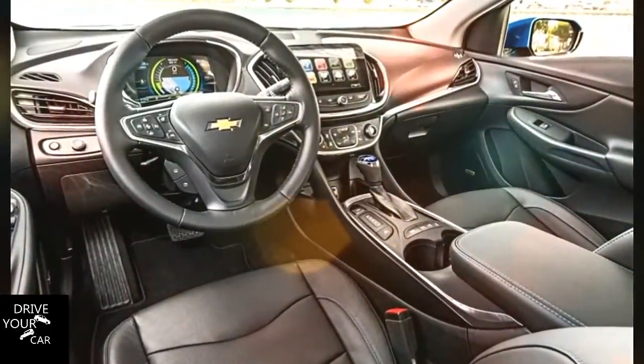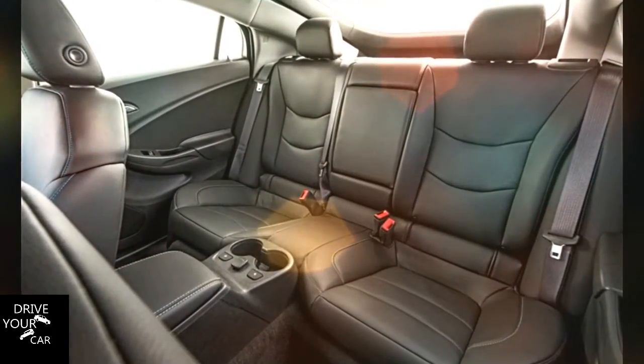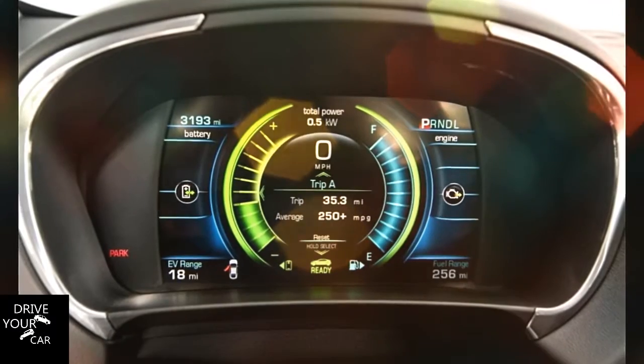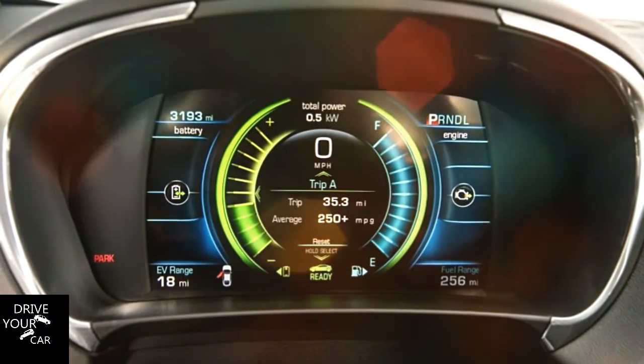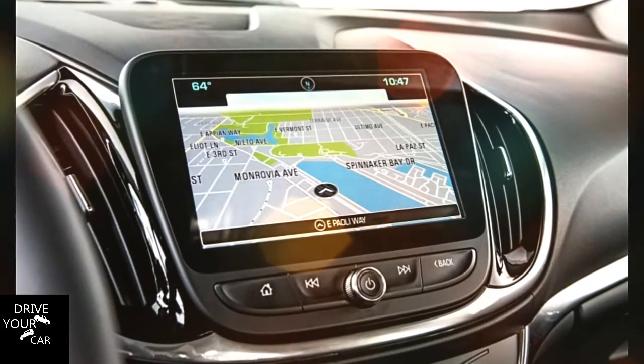Chevrolet's first Volt could travel 38 miles on its battery; after that, the engine would kick on to drive the car. Toyota, the leader in hybrid sales, also sold a plug-in version of its ubiquitous Prius. It featured a lithium-ion battery pack and could travel 11 miles on electric-only power before burning any gas.